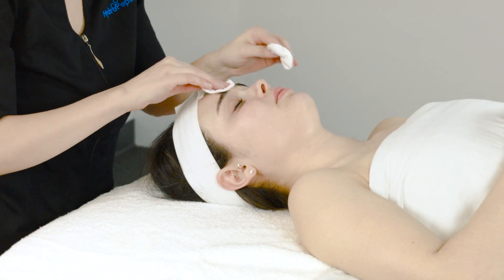When you receive this facial, you'll immediately see a more even-toned complexion. Skin will feel plump and hydrated, redness will be reduced, and your skin will have a luminous glow.